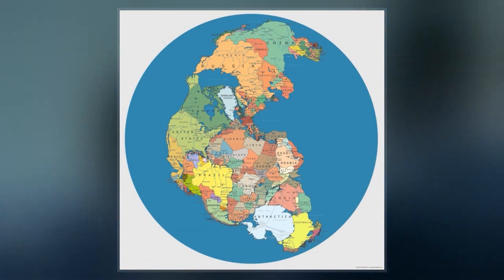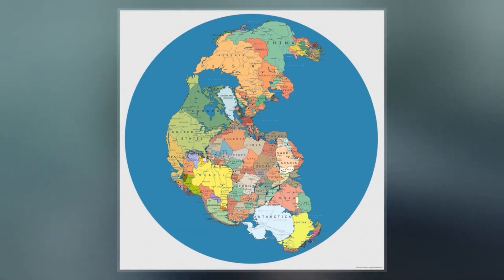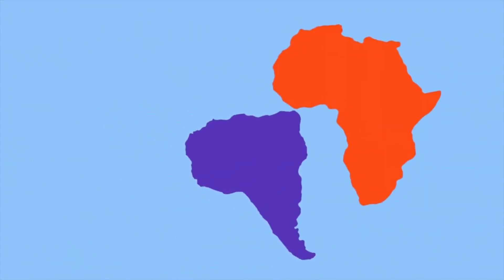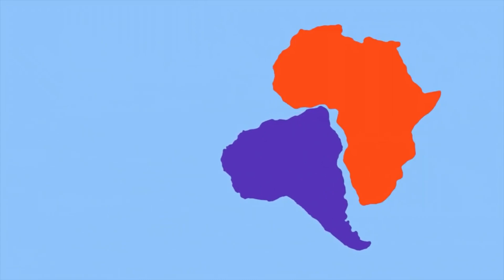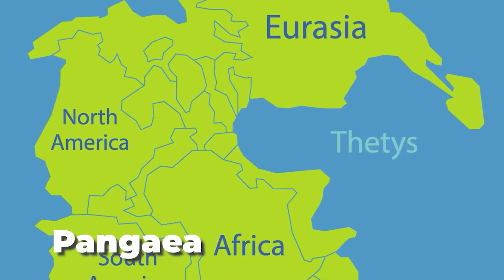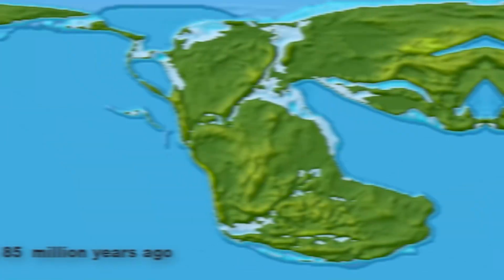A supercontinent is a massive landmass formed by the convergence of several other continents. Pangea existed roughly 225 million years ago, and this is the most widely mentioned supercontinent. All the now major continents are thought to have existed in the Pangea supercontinent. Then, it began to fragment.